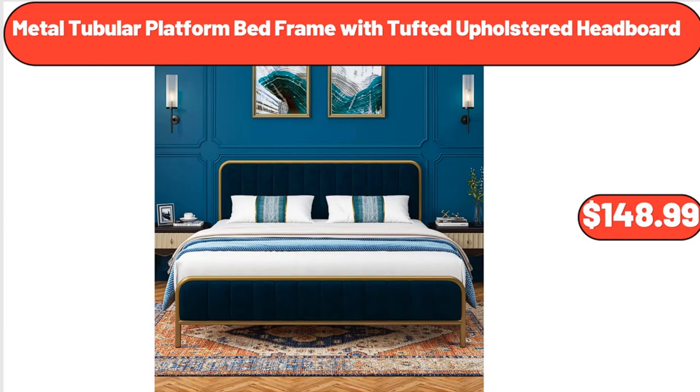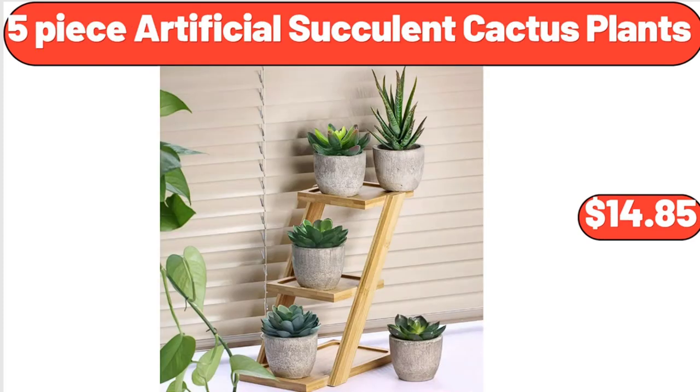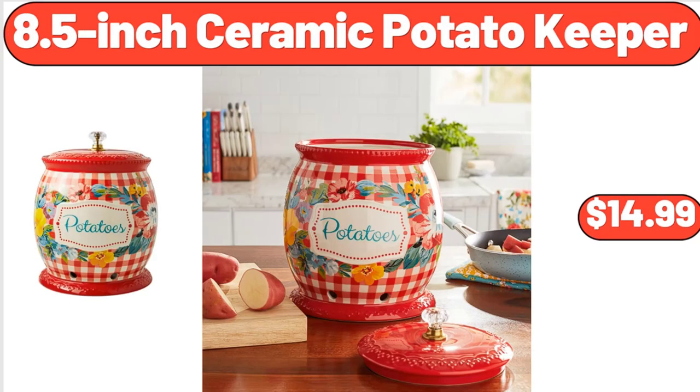$148.99. 5-Piece Artificial Succulent Cactus Plants, $14.85. 8.5-Inch Ceramic Potato Keeper, $14.99.